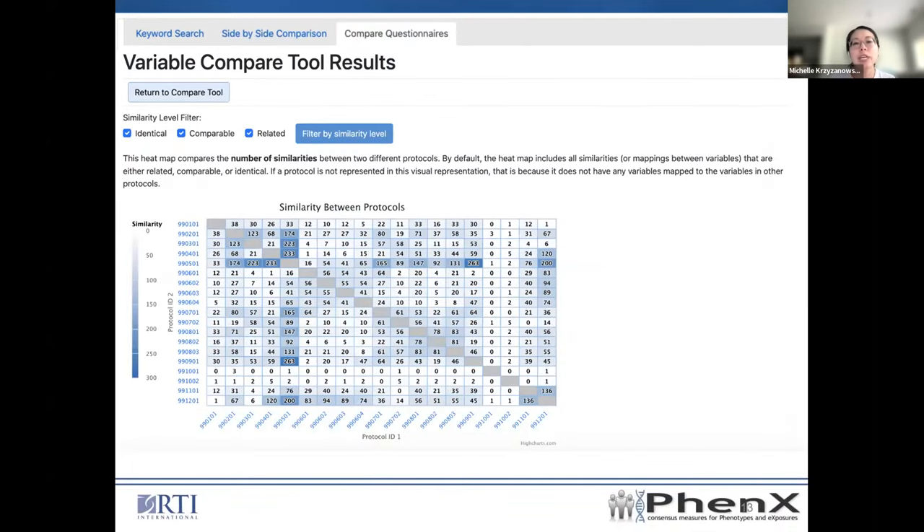Finally, we have the compare questionnaires function, which provides a heat map view of the similarity across all the protocols. You can either view them all in a single heat map, or specifically pick which protocols you want to compare — anywhere from only two up to all of them.